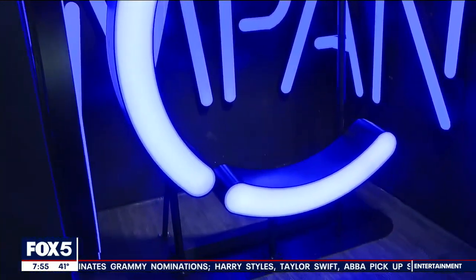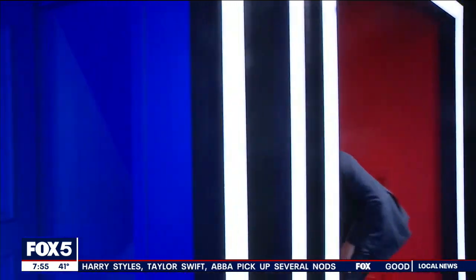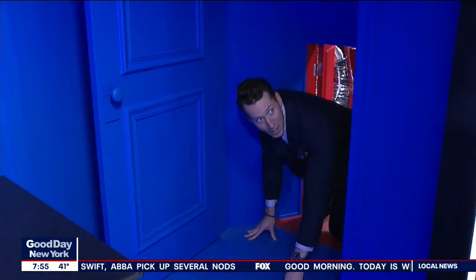If you're feeling really adventurous, you can actually crawl through the door — and we did it. That's the full experience of the Broadway Museum.